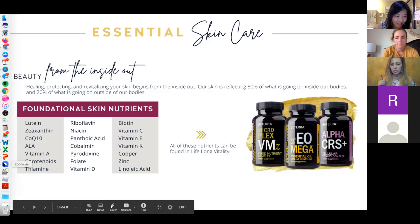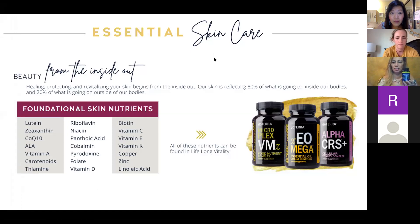One thing Tina and I were talking about is the Bone Nutrient — clients are always asking about biotin for hair, skin, and nails. Our Lifelong Vitality has biotin and so does our Bone Nutrient. The other supplement to pay attention to is Yarrow Pom — it has vitamin C, so not just for skin but for your immune system as well. We talk a lot about vitamin C especially with the virus going around right now. What we do on the inside affects the outside, so consider the Yarrow Pom Cellular Beauty Complex.